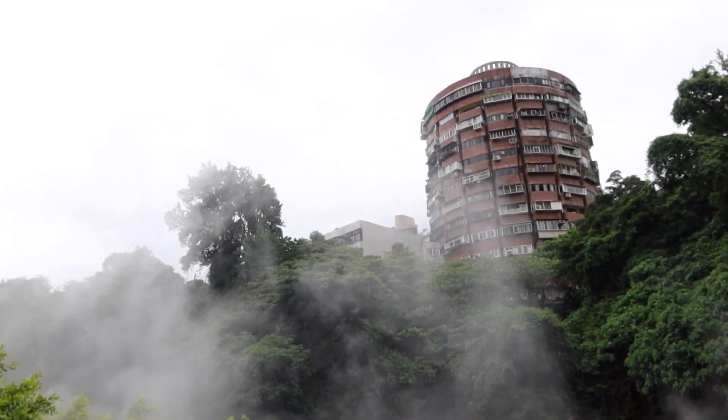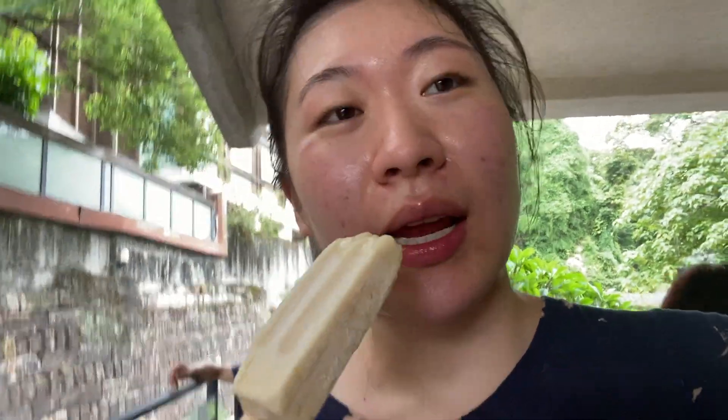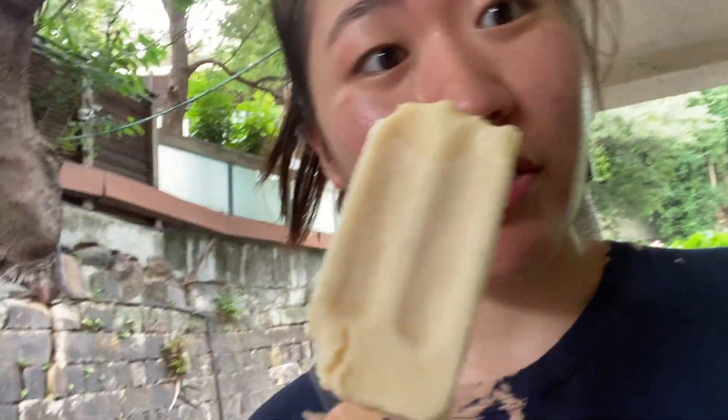Guys, look at that building — it's circular! Guys, I'm eating a lemon popsicle. This is $2 and it's real fruit. My mom and Katie got guava, and there's also pineapple and mango. But it's really sour.